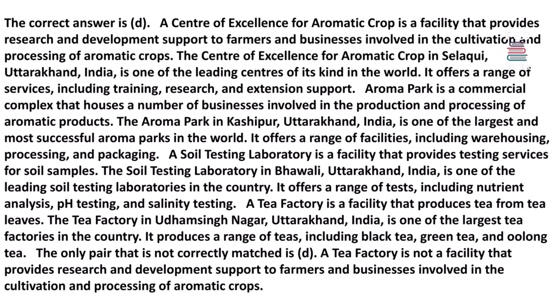Aroma Park is a commercial complex that houses a number of businesses involved in the production and processing of aromatic products. The Aroma Park in Kashipur, Uttarakhand, India, is one of the largest and most successful aroma parks in the world. It offers a range of facilities including warehousing, processing, and packaging.